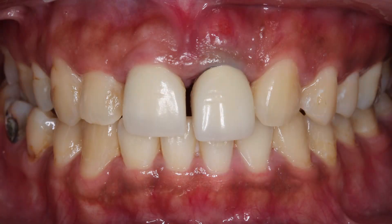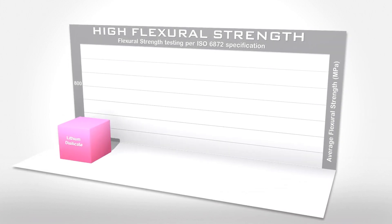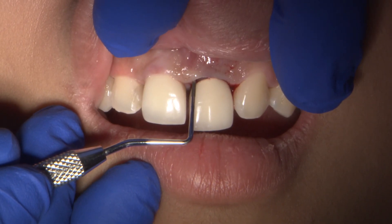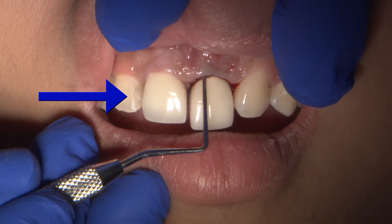Because she was congenitally missing tooth number 10, placing a bridge to restore the edentulous area required preparing the adjacent canine and reshaping it to look like the missing lateral. I selected Bruxer Aesthetic Solid Zirconia as the best material to restore her beautiful smile. Sometimes clinicians think it is risky to do an all-ceramic bridge, but with a strong material like Bruxer Aesthetic that has an average fracture strength of 870 MPa, doctors can confidently seat an anterior bridge that will produce long-lasting results. Upon further evaluation, I determined that additional restorations were failing, including a composite on lateral incisor number 7.